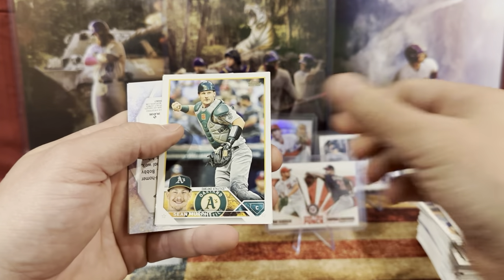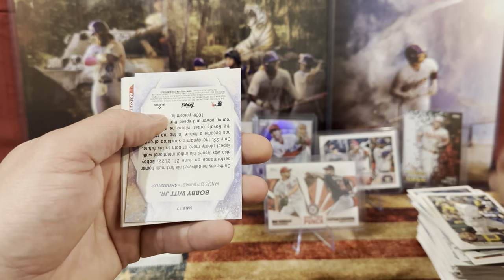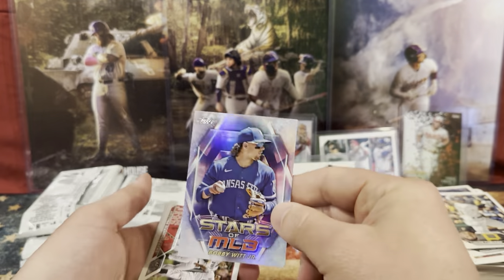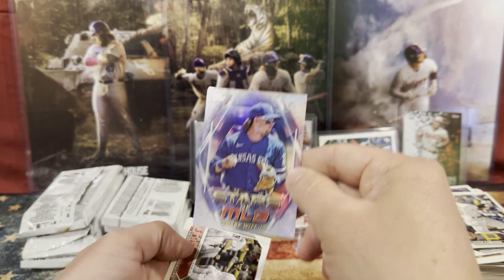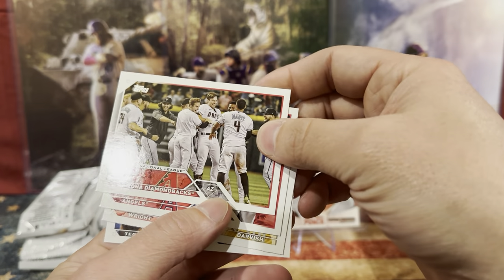We have Riley Green. We have Sean Murphy. We have Piguero. We have Bobby — Bobby Jr. You want to sleeve that up? So we got the Diamondbacks and the Angels.